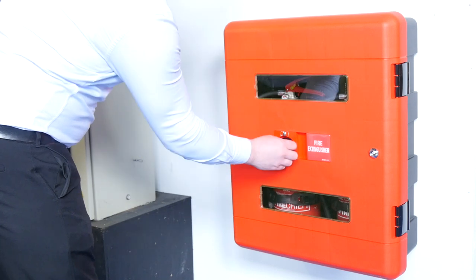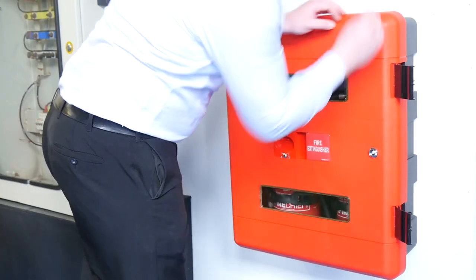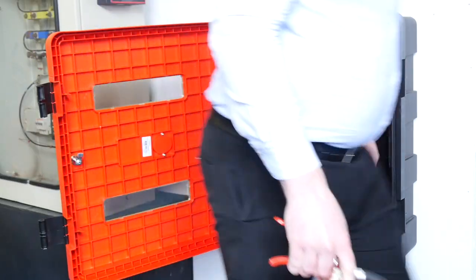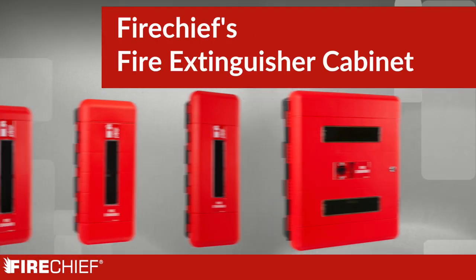Fire Chiefs extinguisher cabinets are designed to protect your fire safety equipment from damage and tampering, and are the ideal solution for storing your fire apparatus. These heavy-duty, strong, durable cabinets are available in four different sizes to suit your safety requirements.